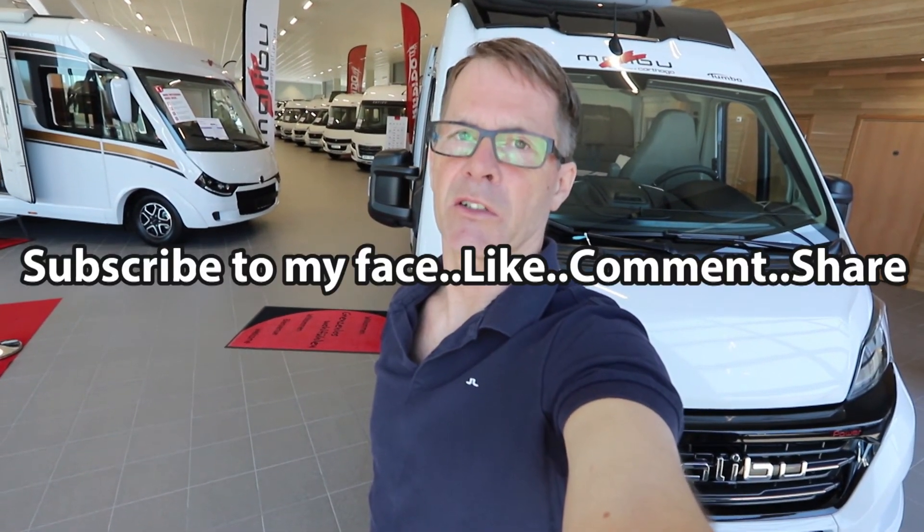If you like this video, please give it a thumbs up and subscribe. Hopefully see you in another video.